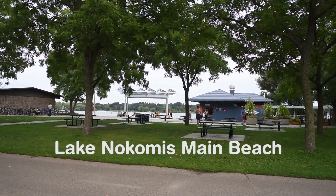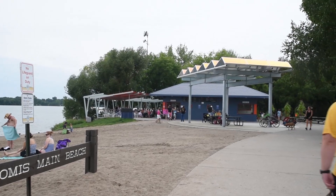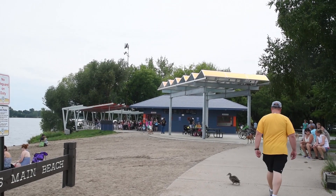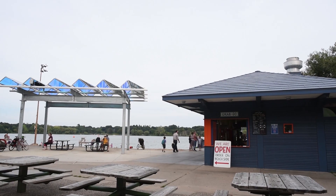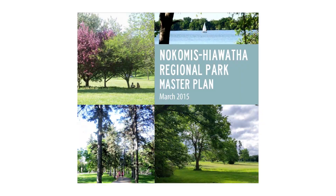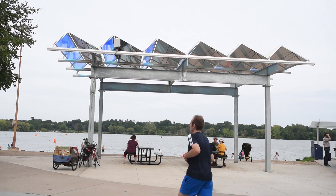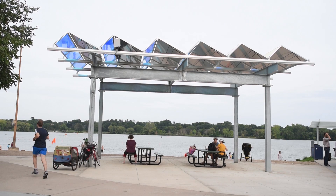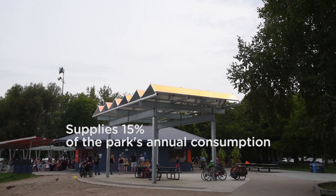Lake Nokomis Main Beach is one of the most popular destinations in Minneapolis Parks, featuring activities like swimming, paddling, log rolling, and sailing. The Nokomis Hiawatha Master Plan, approved in 2015, called for more shade by the beach. This summer, a new solar canopy was built next to the beach to provide that much-needed shade, while also generating renewable energy.